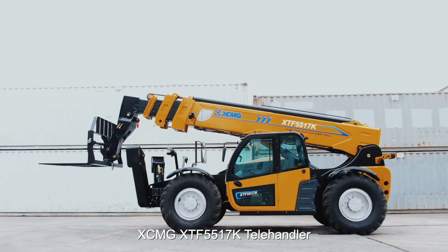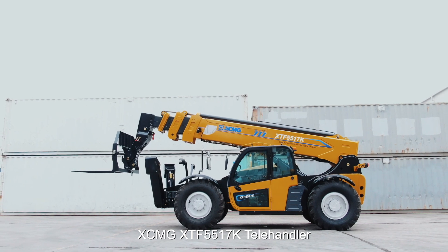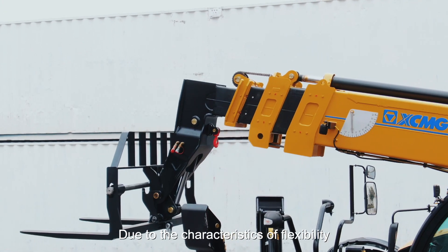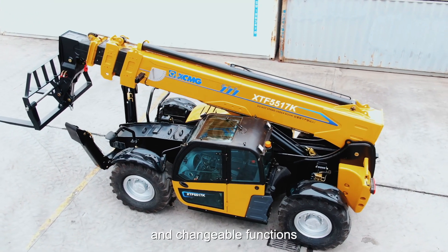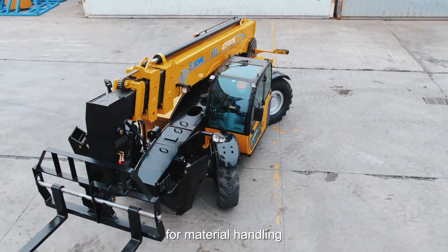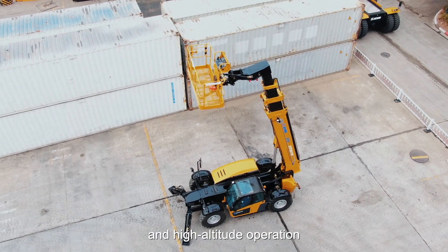The XCMG XTF-5517K Tally Handler, due to its characteristics of flexibility, efficiency, strong off-road capability and changeable functions, has become a powerful tool for material handling and high-altitude operation.